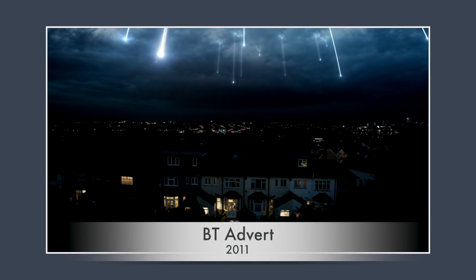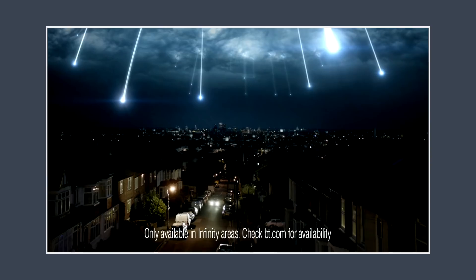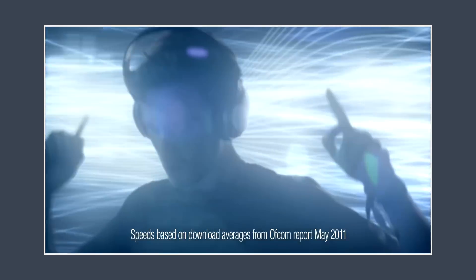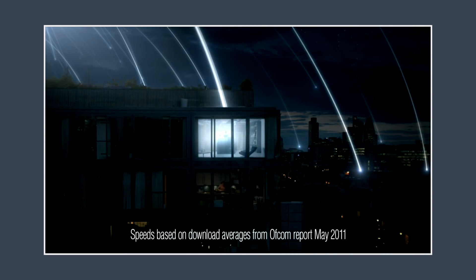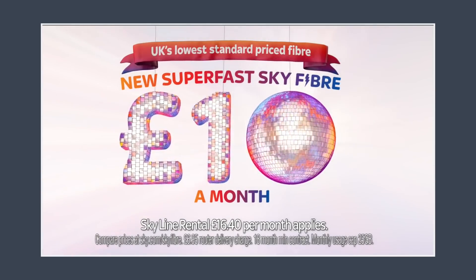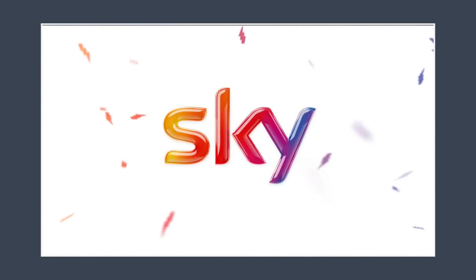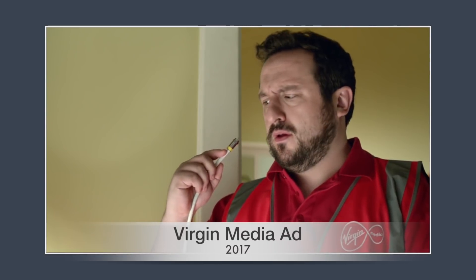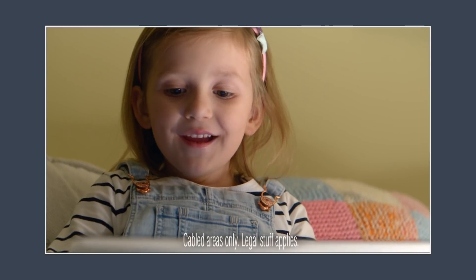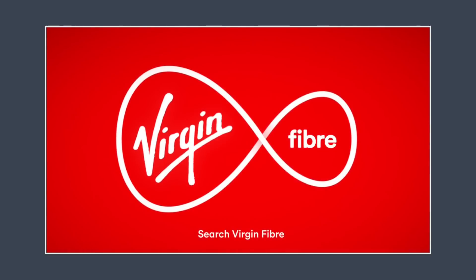You have probably seen ads like this promoting so-called super fast fibre broadband. BT Infinity lets you do more on fibre optic broadband — four times faster than the UK average. Get the UK's lowest standard price fibre for £10 a month from Sky. This is Virgin Fibre.